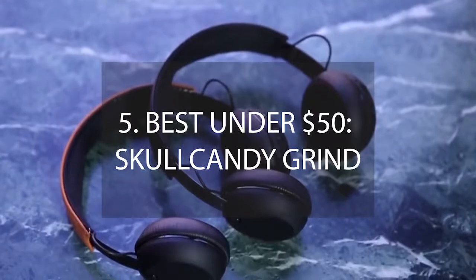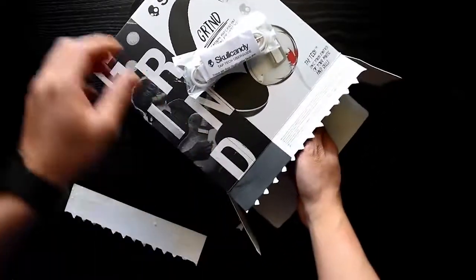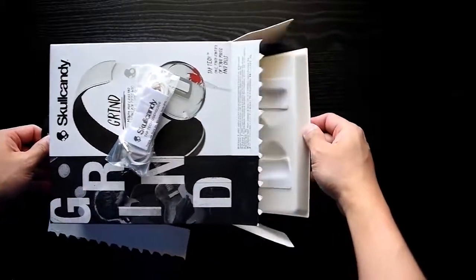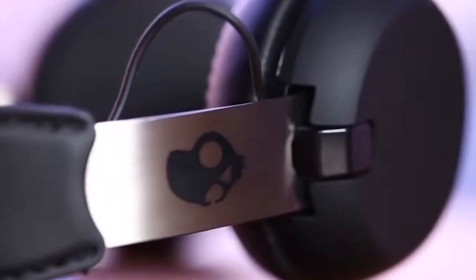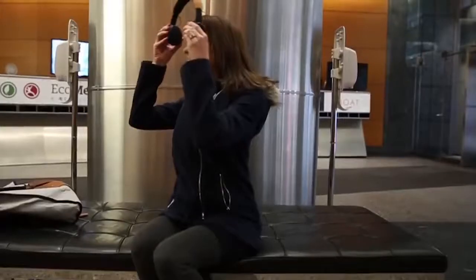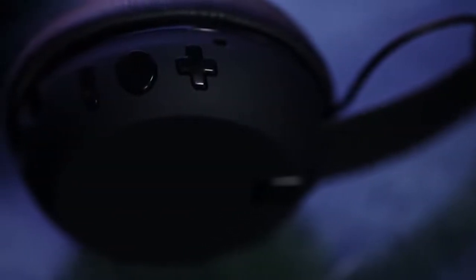Number 5 – Best Under $50: Skullcandy Grind. Skullcandy is all about quality at an affordable cost. For many, on-ear headphones offer far more comfort than over-ear as they do not rest on the head. Grind from Skullcandy is their latest on-ear offering with soft cushions, a high-quality adjustable metal headband, and plastic ear cups.